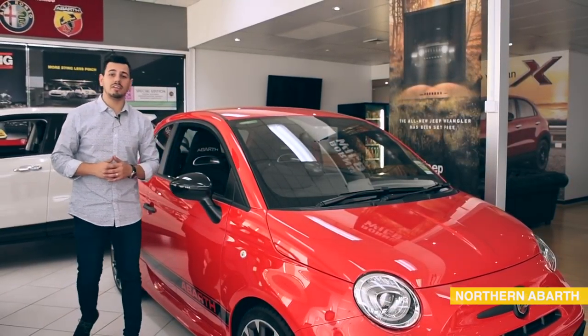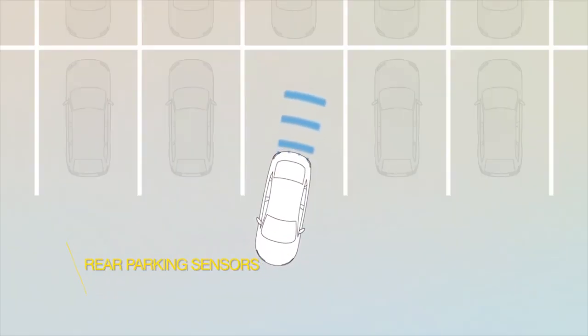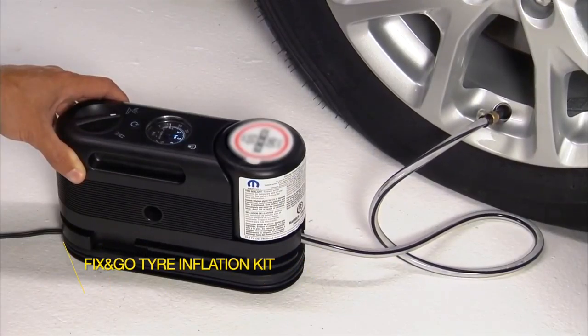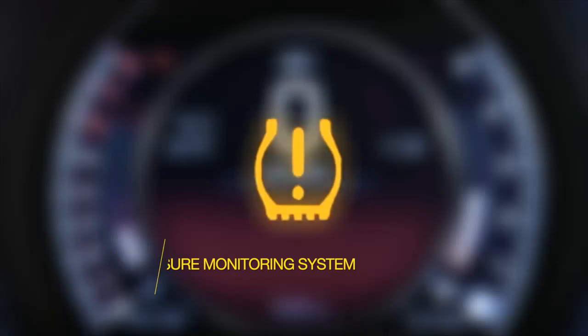The Abarth 595 safety is top notch with rear parking sensors, electronic stability control, fix and go tire inflation kit and tire pressure monitoring system.